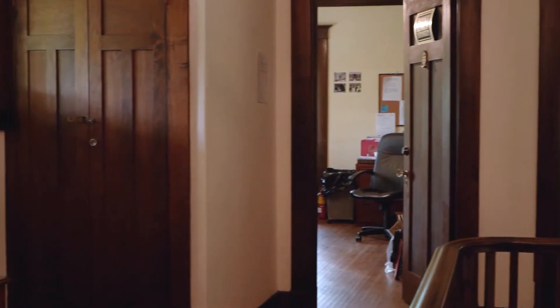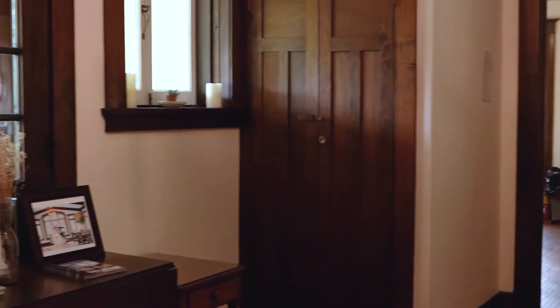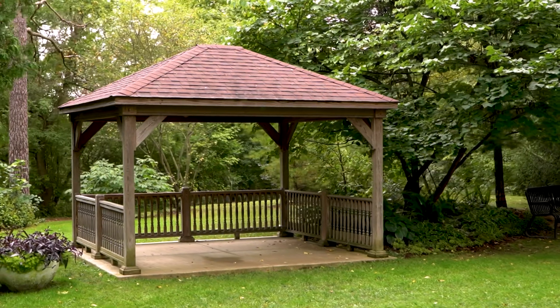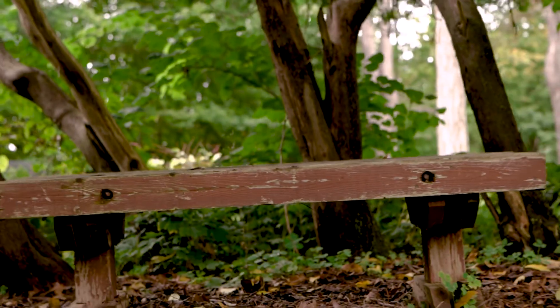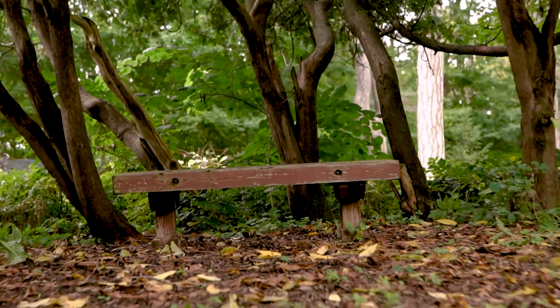One thing I'd love to say is that if you rent the estate for a wedding, you do have it to yourself. It's like having your own home, but with all these gorgeous grounds around — the space, light, air, and privacy — and that makes it really special for people when they rent the estate.